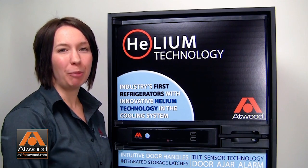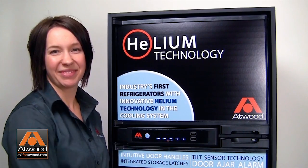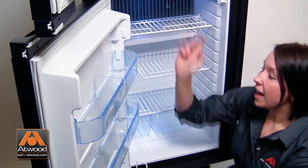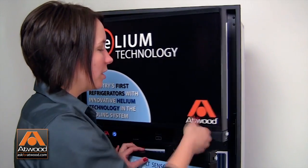Our user-friendly control panel features blue LED lighting with easy-to-use mode and temperature buttons. All models feature a modern design with energy-efficient LED lighting and blue storage and crisper bins. Our easy-to-open handles feature integrated storage latches.